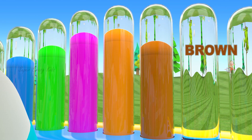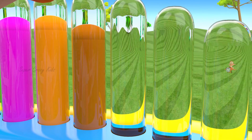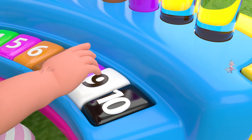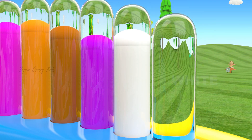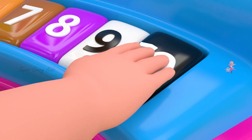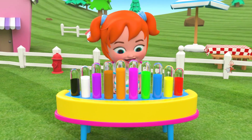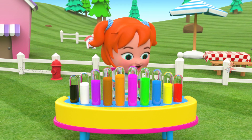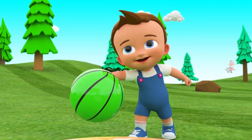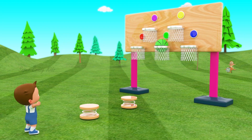Red color. Yellow color. Blue color. Green color. Pink color. Blue color. Orange color. Brown color.